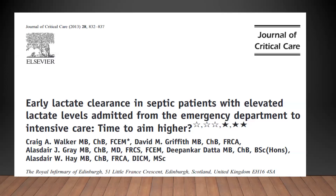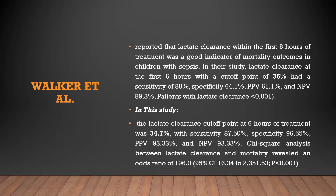A related study published in the Journal of Critical Care Medicine by Fokar Ithal reported that lactate clearance within the first six hours of treatment was a good indicator of mortality outcomes in children with sepsis. In their study, lactate clearance at six hours with a cutoff point of 36% had a sensitivity of 88% and specificity of 64%. In the current study, the lactate clearance cutoff at six hours was 34.7% with a sensitivity of 87% and specificity of 96% — almost equivalent results.